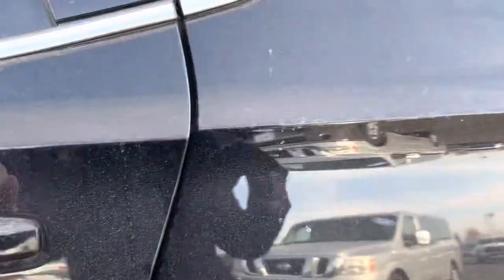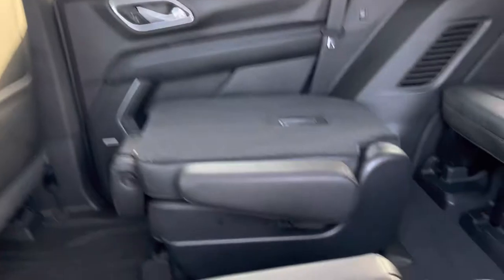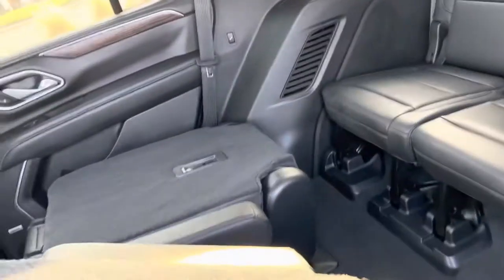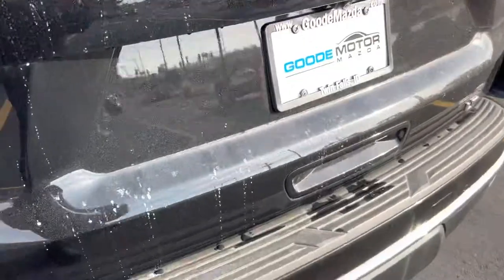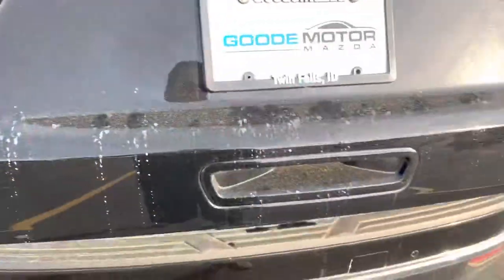It comes equipped with the Bose sound system — always nice to listen to good music. Here in the back seats it does have a captain's chair so you can walk through the middle aisle. It does have third row seating, all leather all the way around — pretty nice, pretty fancy. It also has rear climate controls so your passengers in the rear can adjust it themselves.